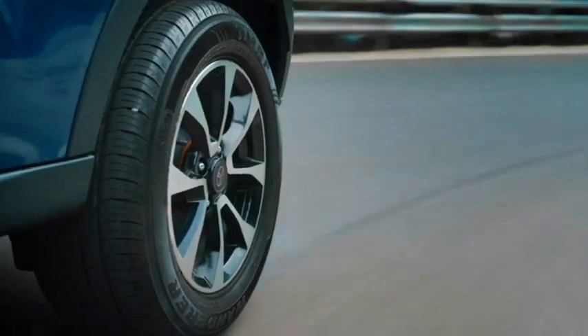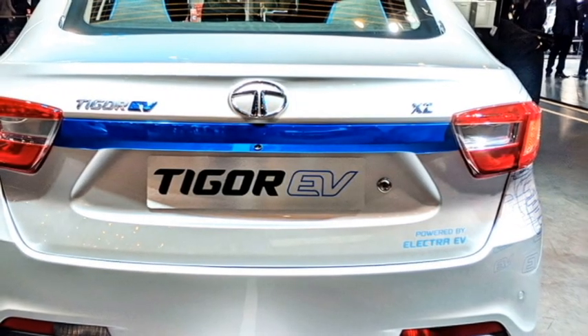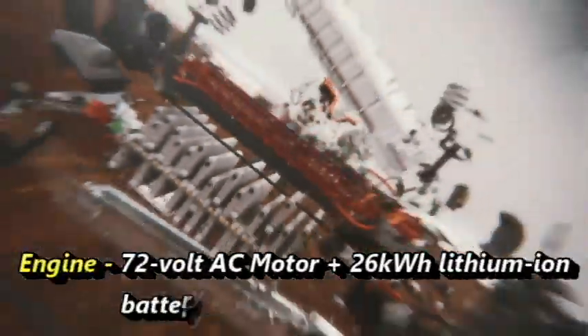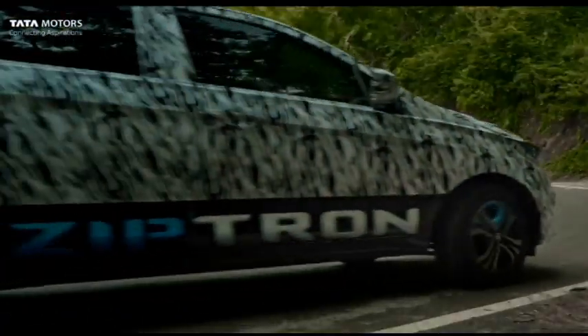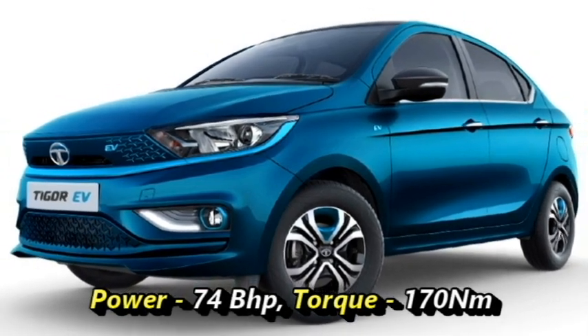The bookings of the new Tigor EV facelift have already started. The new facelifted Tigor EV will come with a 72-volt AC induction type electric motor along with CCS2 fast-charging and a 26-kilowatt lithium-ion battery pack that can generate 74 bhp of power and 170 Nm of peak torque.